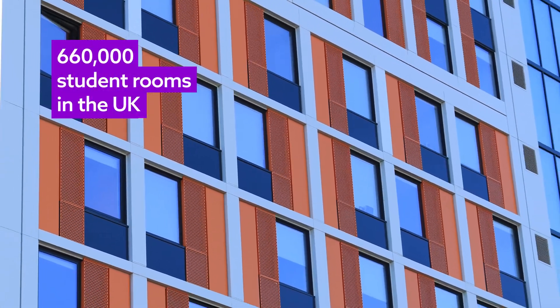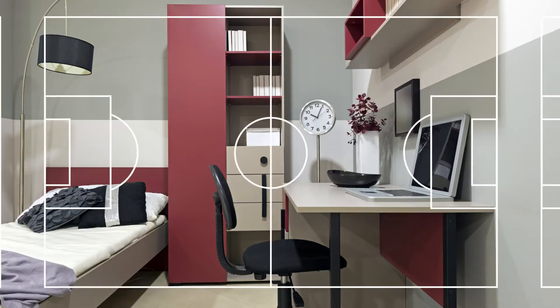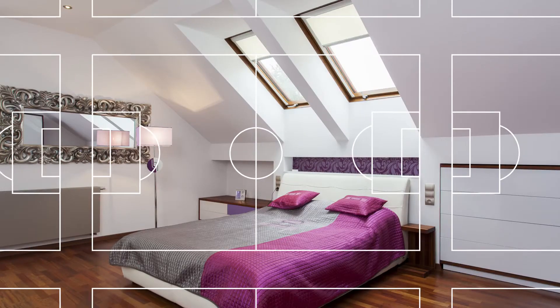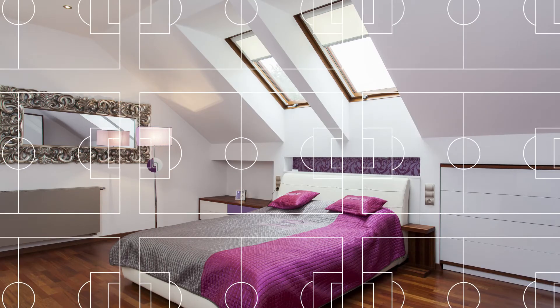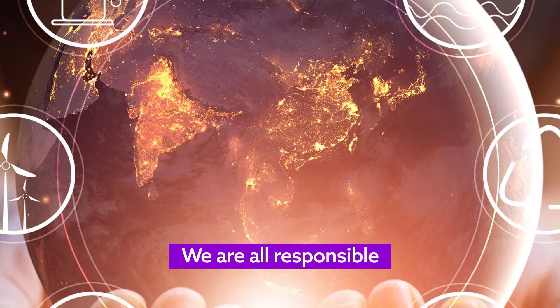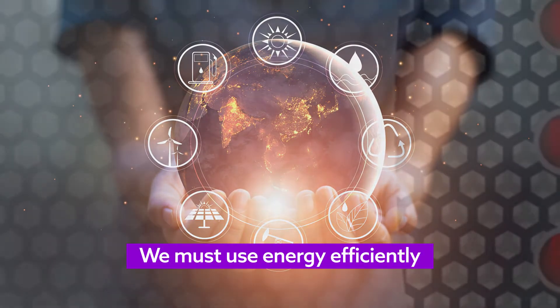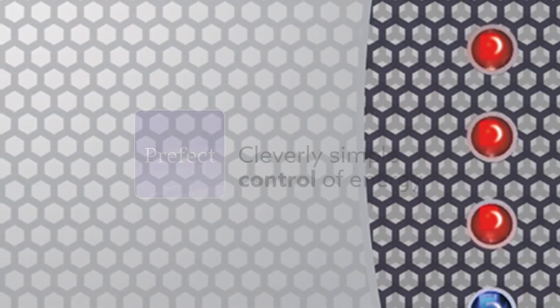There are 660,000 student rooms in the UK. That is a massive floor area, the equivalent of more than 1,200 football pitches, and it takes a lot of heating to keep it comfortable. We are all responsible for the environment and preserving the world's resources. We must use energy efficiently, which means employing innovative products to avoid unnecessary use of energy.